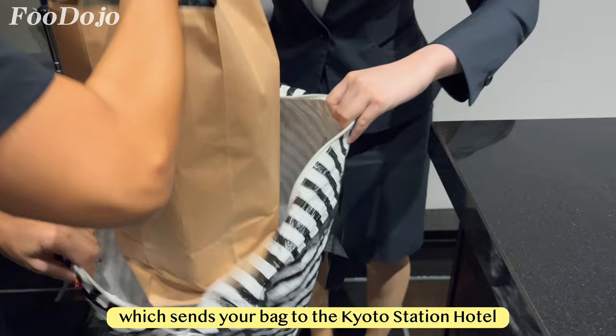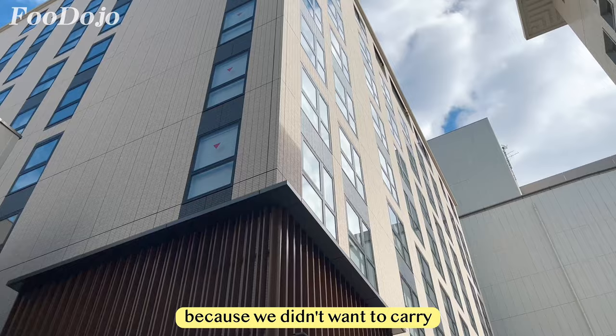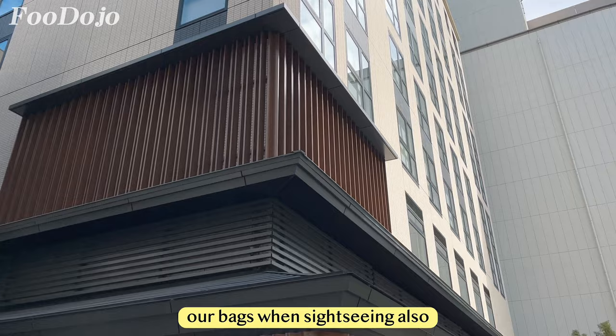At checkout, we decided to use the baggage service which sends your bag to the Kyoto Station Hotel. I'm glad they have this service because we didn't want to carry our bags while sightseeing. This service also comes with free lounge access at the hotel, which I'll get to later in the video.